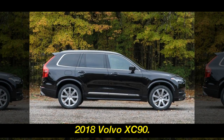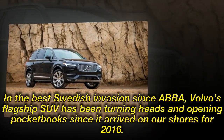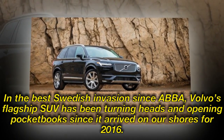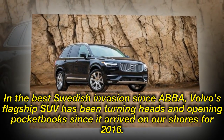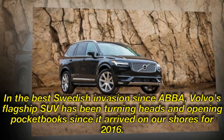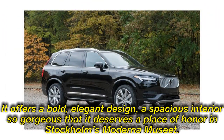2018 Volvo XC90. In the best Swedish invasion since ABBA, Volvo's flagship SUV has been turning heads and opening pocketbooks since it arrived on our shores for 2016. It offers a bold, elegant design, and a spacious interior so gorgeous that it deserves a place of honor in Stockholm's Moderna Museet.